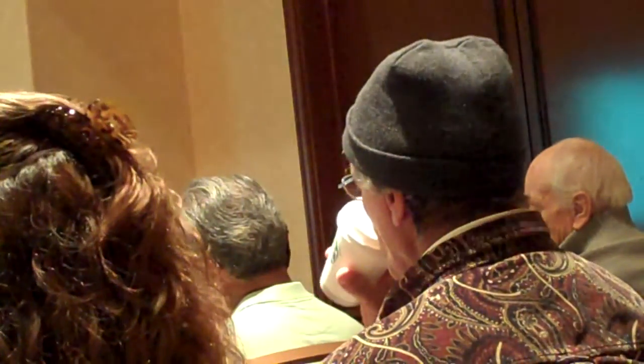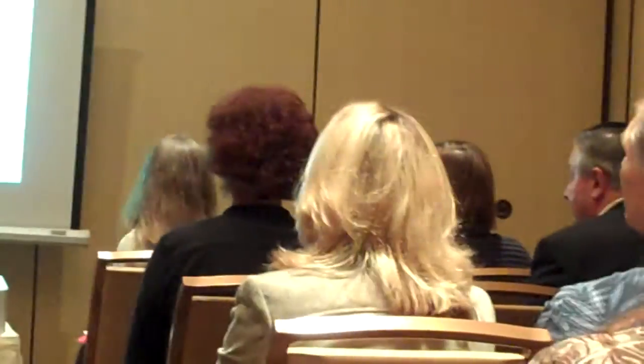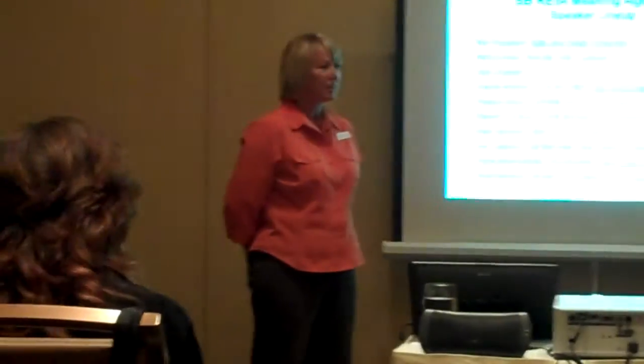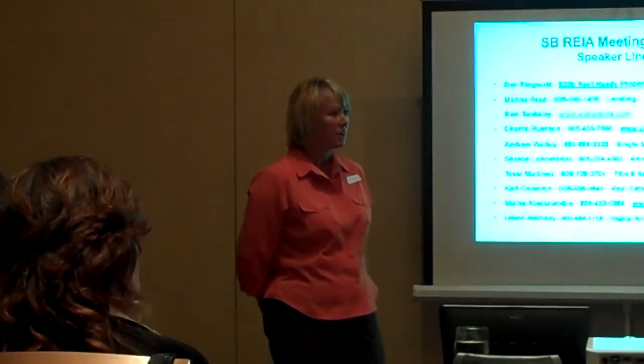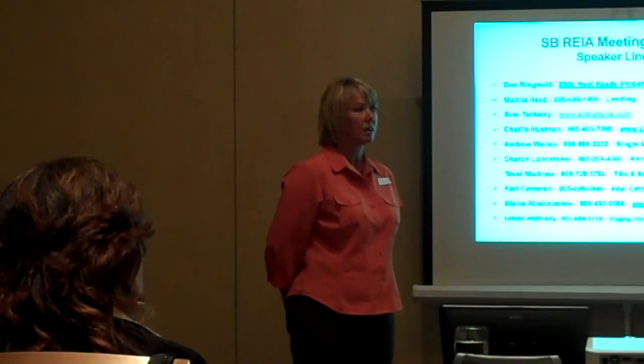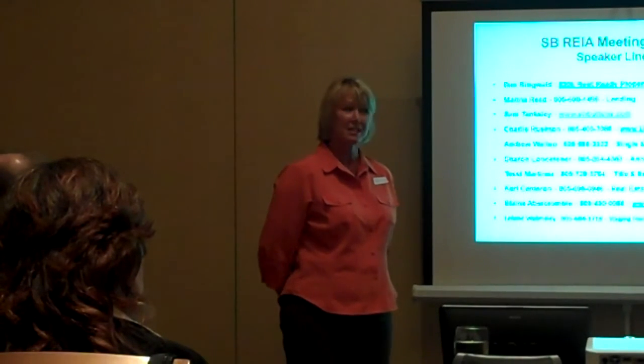Do you handle double closings and dry closings? I don't know the answer to that. — You guys do handle double closings. Dry closings — you don't come in with any money; it's all handled by the second buyer. I apologize, I don't know that specifically.